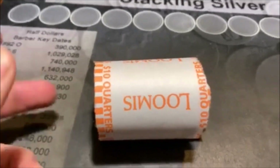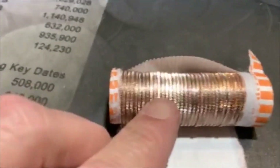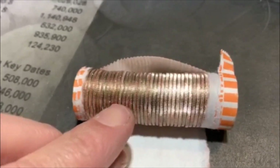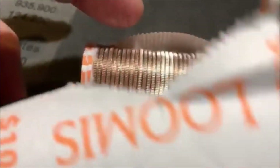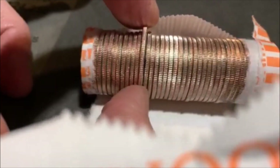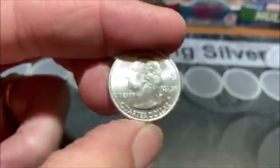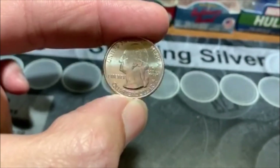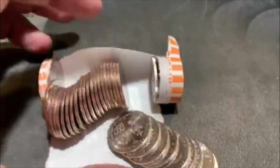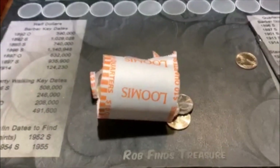All righty guys, we're on roll number five. I figured I'd bring you in. If I'm wrong, I'll just delete it. But this one right there - can you see that? Doesn't that look a little different right there? I think it does, so let's take a look. Boom! There we go guys - we got a W in the rolls. I knew it. Darn it, I just knocked them all over, so we aren't going to be able to look through the rest. But that's cool - we got a W. We'll bring you back.